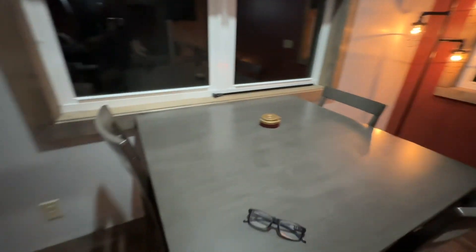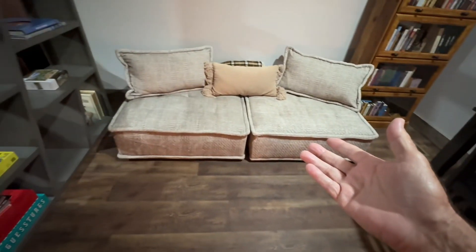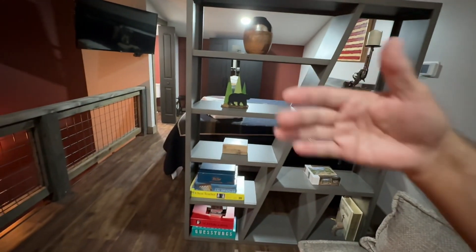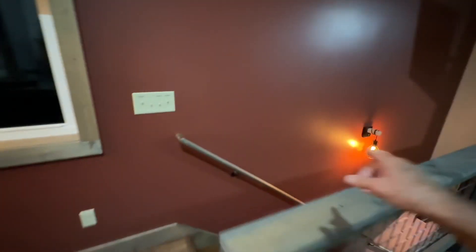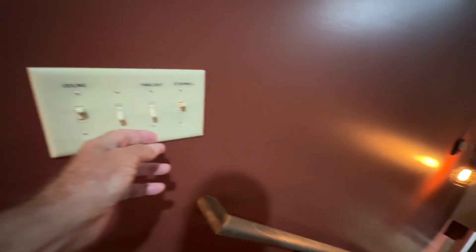You've got this cool little sitting area and another sitting area. I just love this simple piece right here that gives you the division of feeling like there's two rooms. Look how cool this is — you have all your light switches here, and they're all labeled. There's a stairwell switch and the fan light. There's a ceiling fan up here, of course.